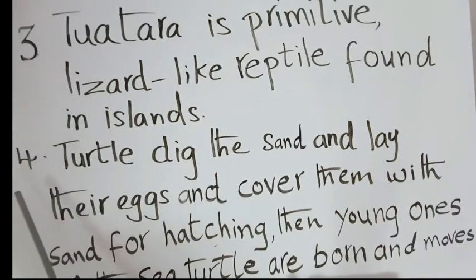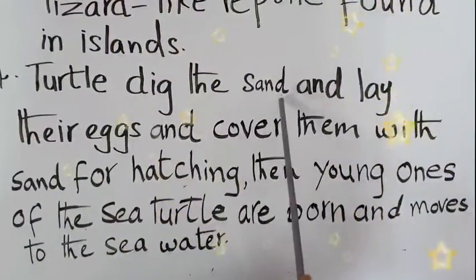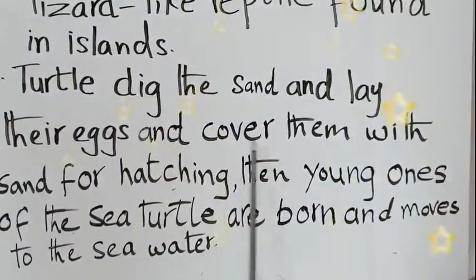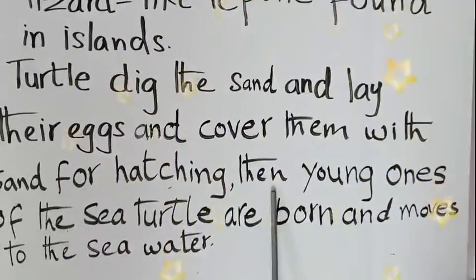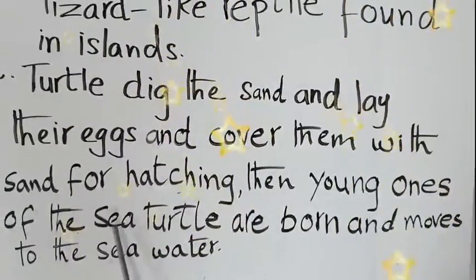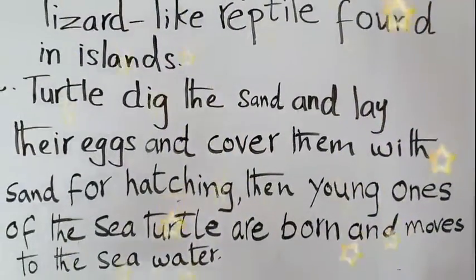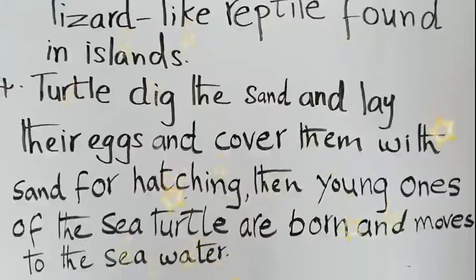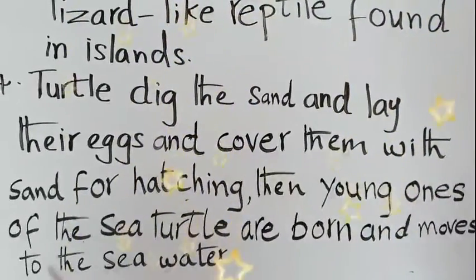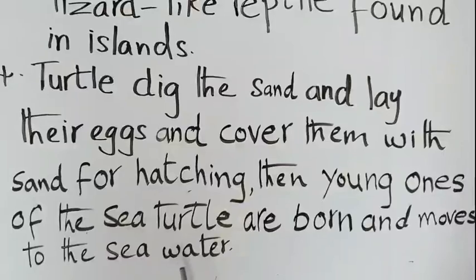The fourth question is: how are the young ones of the sea turtle born? Turtles dig the sand, lay their eggs, and cover them with sand for hatching. The sand gives warmth to their eggs. After a few days, the young ones of the turtle are born and move to the sea water.